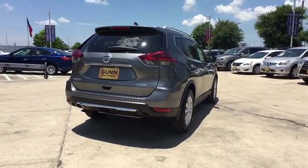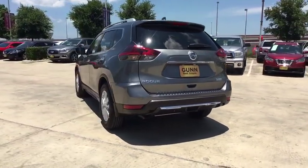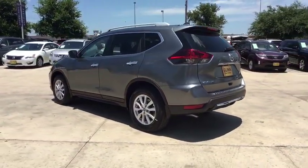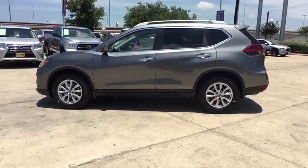Here are some of this vehicle's great options: backup camera, steering wheel audio controls, keyless entry, stability control, lane departure warning, traction control, anti-lock braking system, Bluetooth.